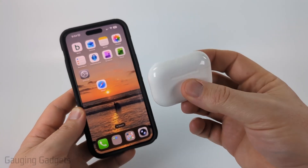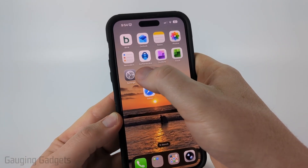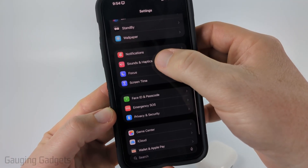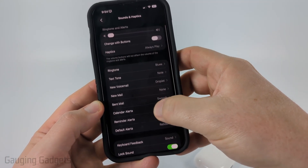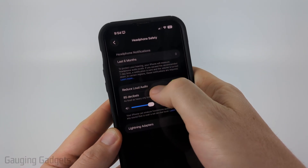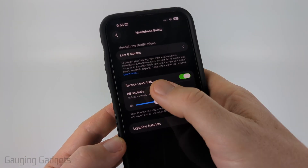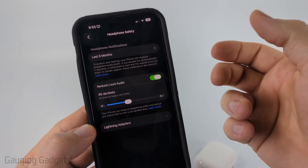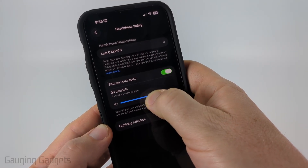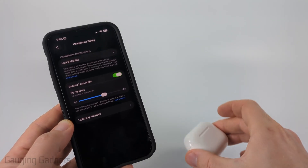Once you've done that and you're still having low volume, go into Settings on your iPhone. Scroll down and select Sound & Haptics, then scroll all the way down to Headphone Safety. If you have Reduce Loud Audio turned on, this will limit the maximum volume possible on your AirPods Pro 3. You can turn this off, but it is a safety feature. I recommend keeping it on and adjusting it a little louder — I like to keep it at 85. Then test your AirPods to see if that helps.